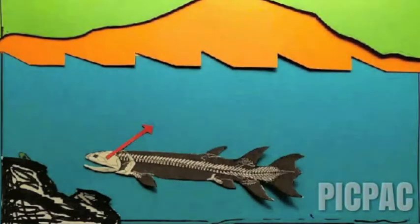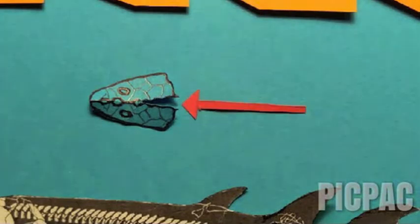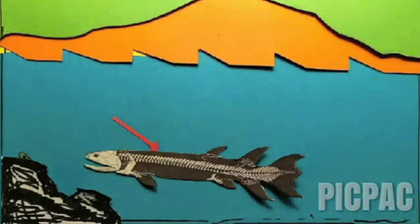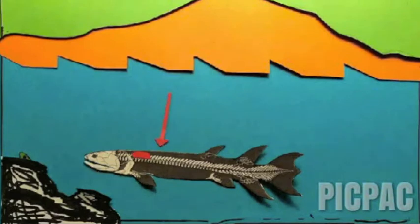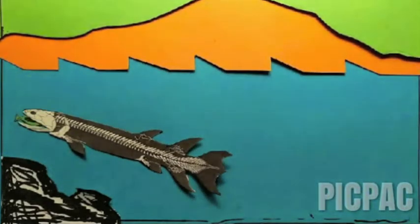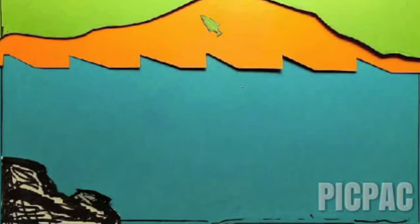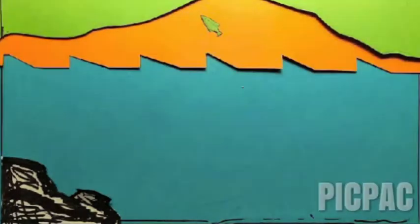Eusthenopteron possessed a two-part cranium hinged along the intracranial joint. It is famous for the anatomy of its fin endoskeleton, which bears a distinct humerus, ulna, and radius of the forefins, and femur, fibula, and tibia of the pelvic fin. It had a swim bladder which aided in buoyancy independent of swimming motion, allowing the potential to inhabit shallow waters. It was an active hunter in pelagic zones, possessing paired fins including dorsal and median fins and a primitive tail fin.